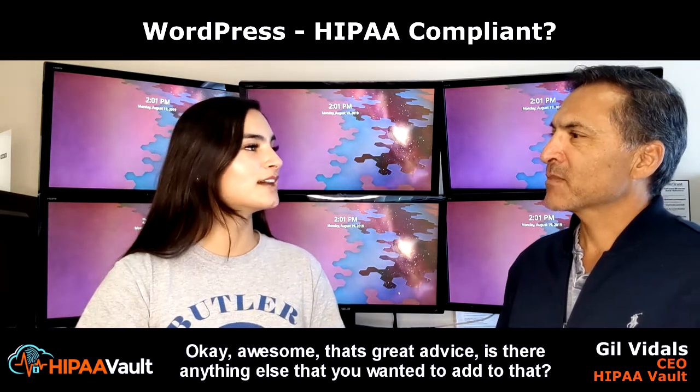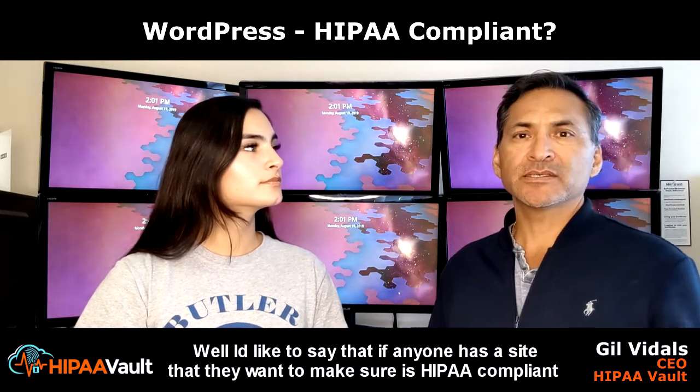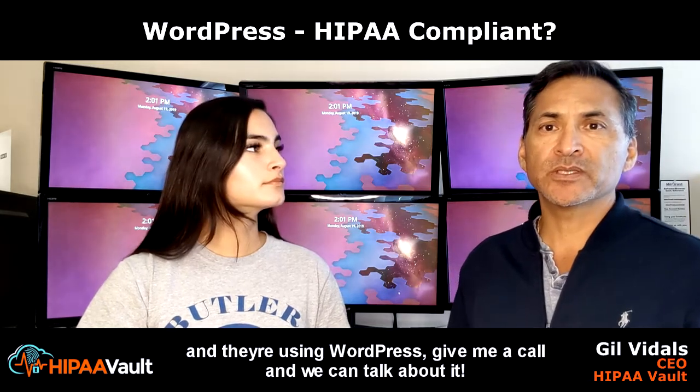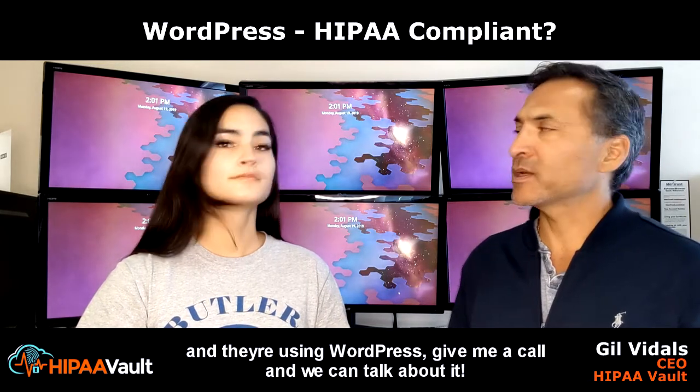Is there anything else that you wanted to add to that? If anyone has a site that they want to make sure is HIPAA compliant and they're using WordPress, give me a call and we can talk about it. Thank you so much. Thank you.